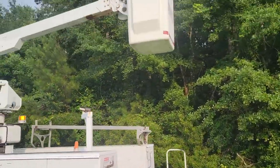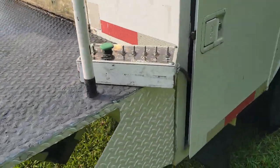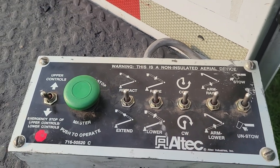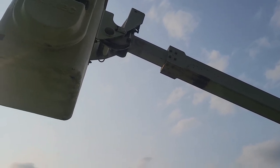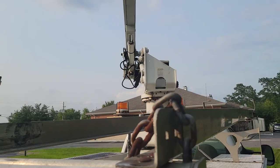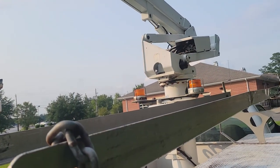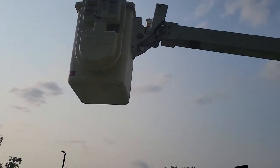You've got the boom — controls up top, so if you're in the bucket you've got controls there, and you've got some controls over here as well, fully functional. You can extend out, you can lower, you can swivel, and you can even extend the arm. So you've got that — extend it out, bring it in, do a little swivel. You can see it swiveling one way and the other way as well.